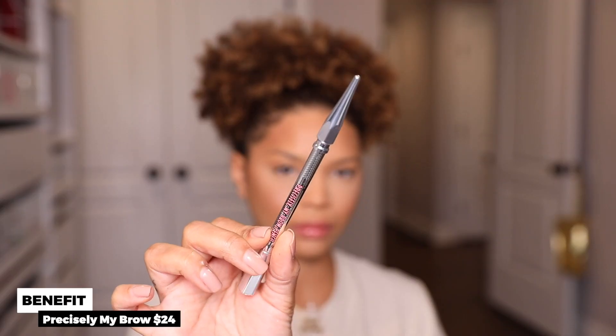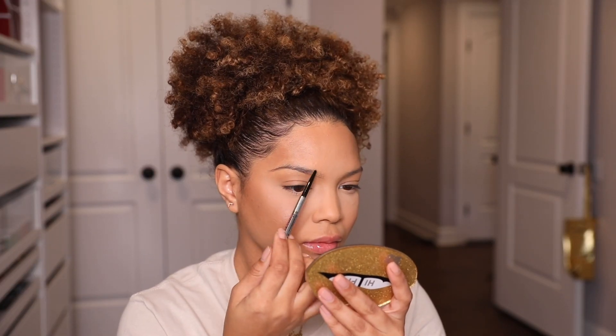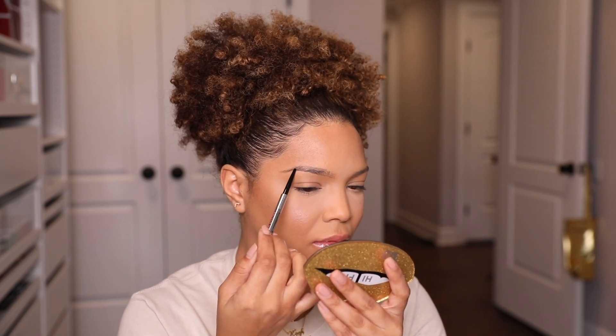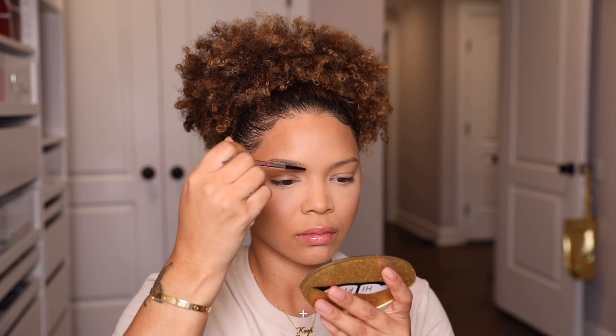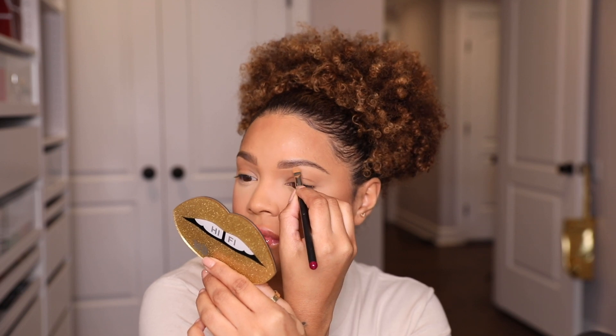I'm using the Precisely My Brow Pencil in 3.75 to carve out my brows. I want them to be not super defined but nicely shaped so they go with the winged liner look I'm doing a little later. I use the spoolie end to comb all the hairs up before going in with the brow gel.